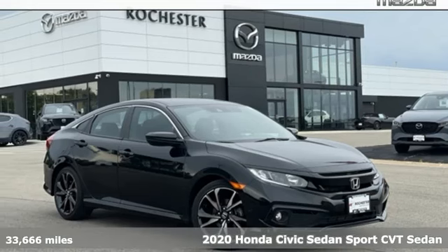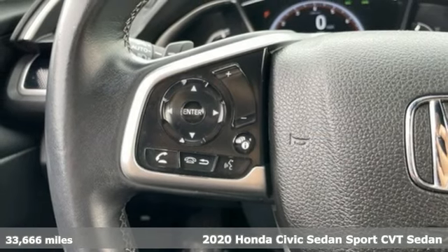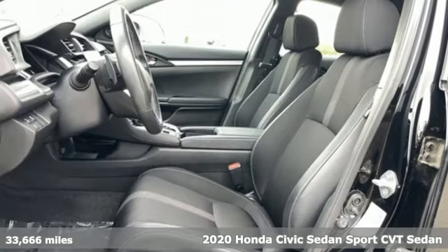Here's a 2020 Honda Civic Sedan. Get more mileage out of every drive with this Civic, and it comes with all the amenities you need.